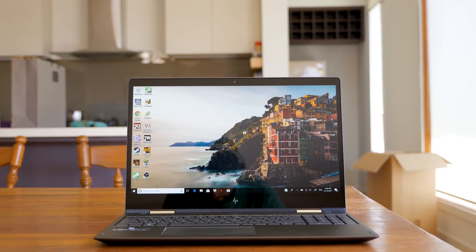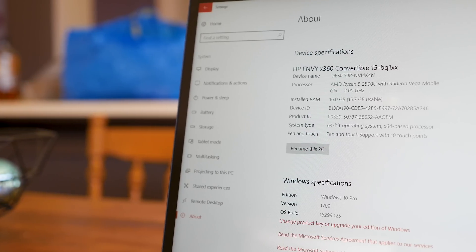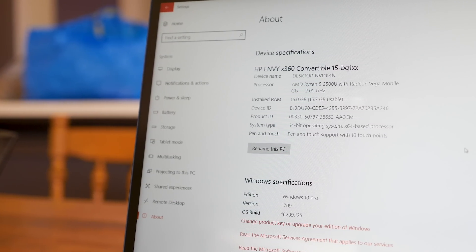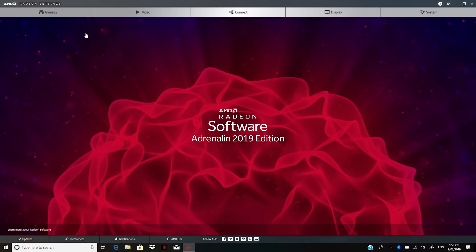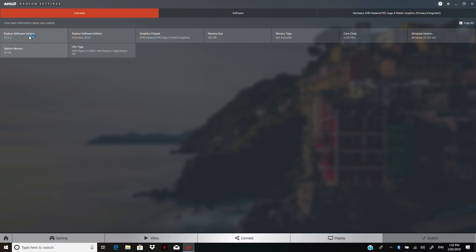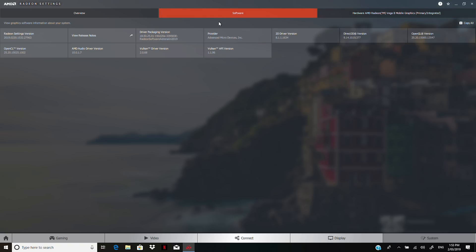I still have my original HP Envy x360 15-inch with the Ryzen 5 2500U inside. When the new drivers were available I installed them, updated Windows, the BIOS, and other utilities that have received updates since I reviewed the system. The driver version I'm testing here is Radeon Software version 19.2.3, the latest version as of filming. I'll go through our usual suite of laptop benchmarks to see how the HP Envy x360 performs now compared to how it launched back in 2017, including direct before-and-after game comparisons focusing on improvements from the drivers alone.